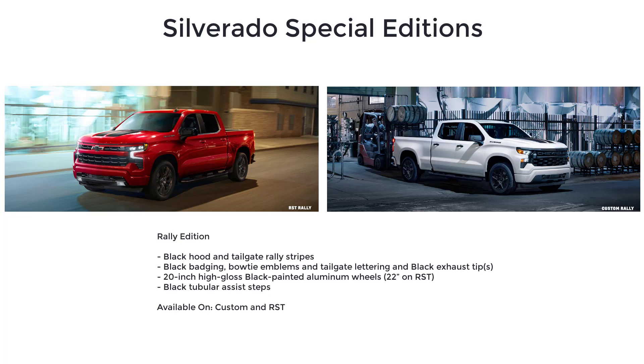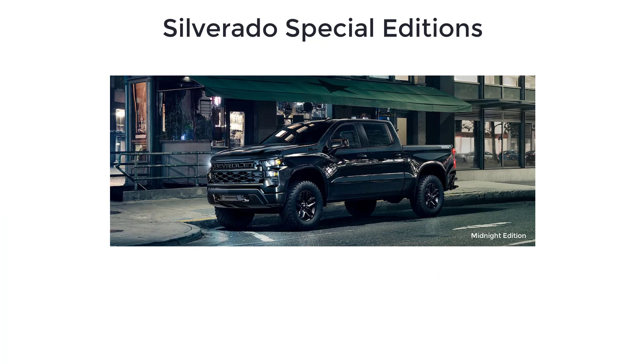The Rally Edition also includes black badging, bowtie emblems, tailgate lettering, black exhaust tips, 20-inch high-gloss black painted aluminum wheels, and black tubular assist steps.